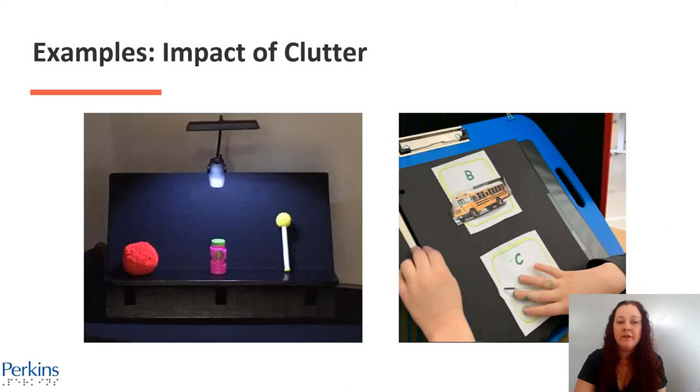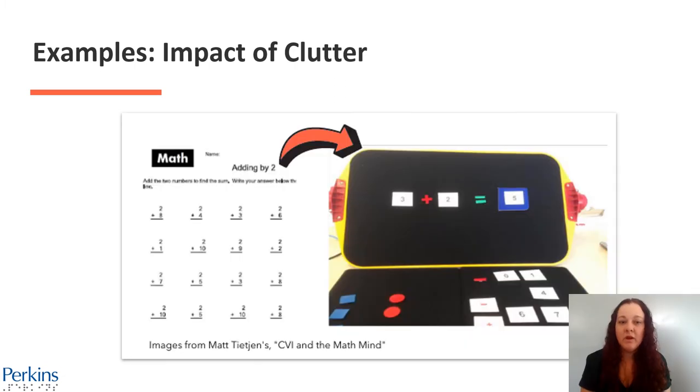Here is another example of the impact of clutter. On the left is a photo of a black slant board with three objects spaced adequately, and a light attached to the slant board is shining down on the middle object. On the right is a blue slant board with an image of a bus for the letter B and a C image presented on a black page with a black trifold behind the slant board. Another example demonstrates how to simplify an adding-by-two worksheet on a slant board for less visual crowding and clutter.